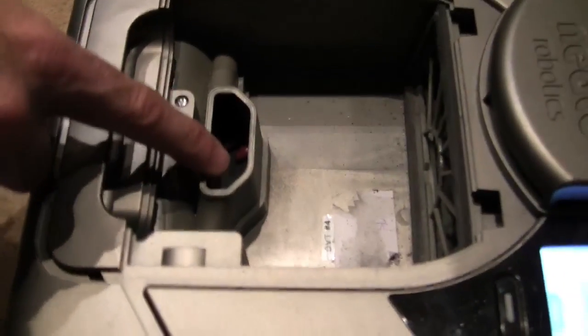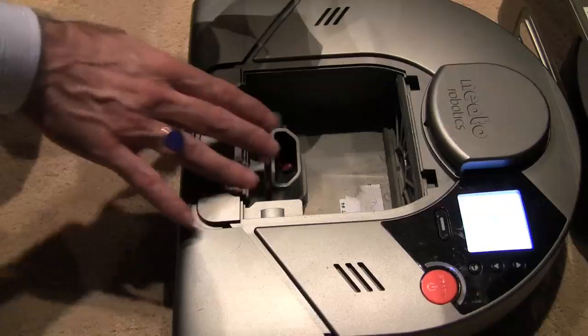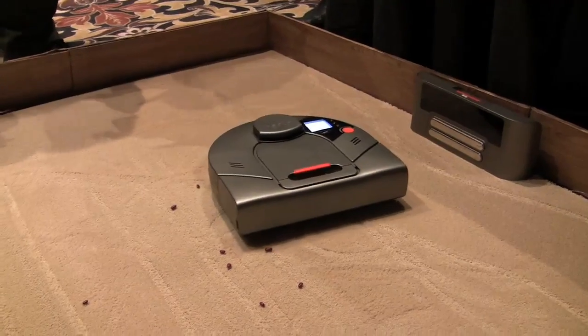Under its hood, the XV-11 has a rather wide opening and deep bin, which should allow it to pick up larger objects. It is a really deep cleaner — it's a true vacuum, not a sweep vacuum. You can bring Cheerios, Fruit Loops, all the way down to sand.